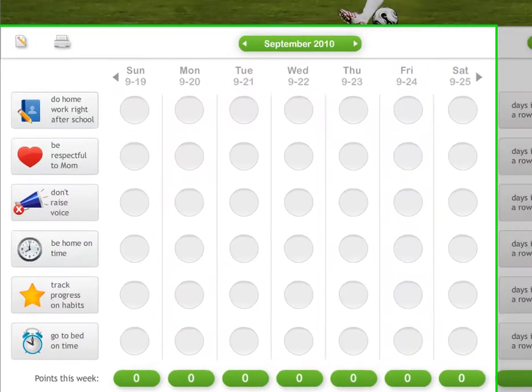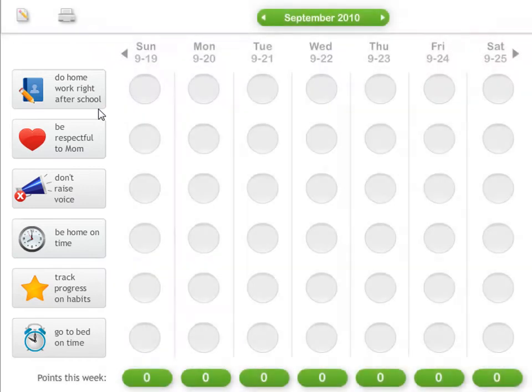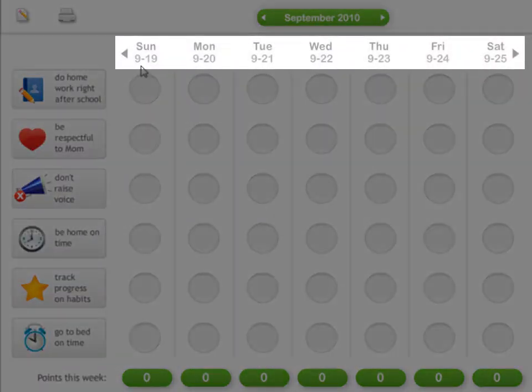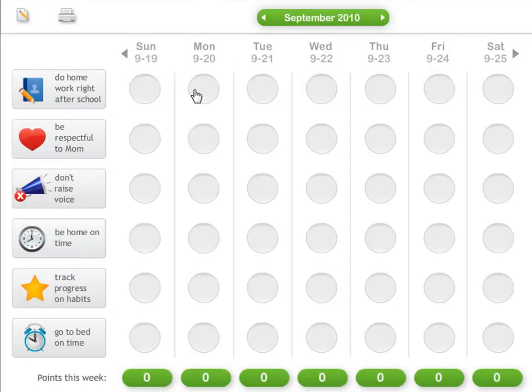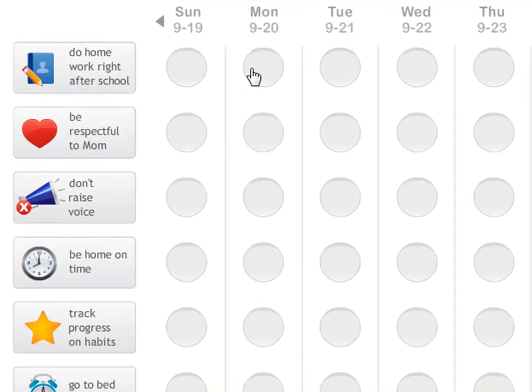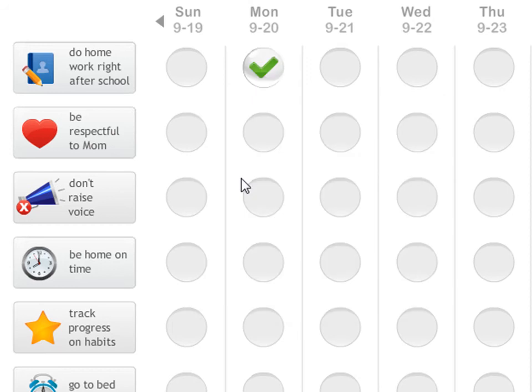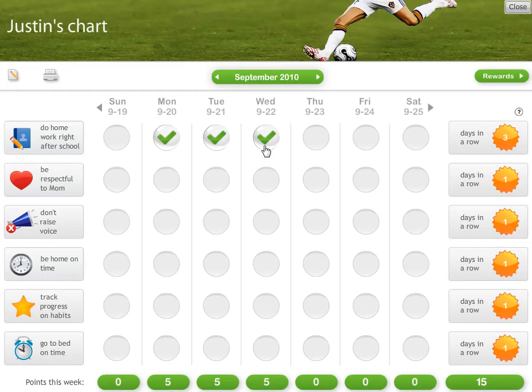Now, let's take a look at a behavior chart for Justin. On the left are some behavior goals that have been added to Justin's chart. Across the top of the chart are the days of the week, and these circles are used for tracking progress. For example, if Justin did his homework right after school on Monday, he'd simply click on it, and he'd choose a progress icon. Throughout the week, Justin would update the progress he made by clicking on the circles for the appropriate days.